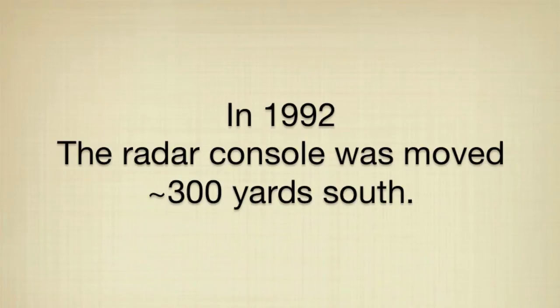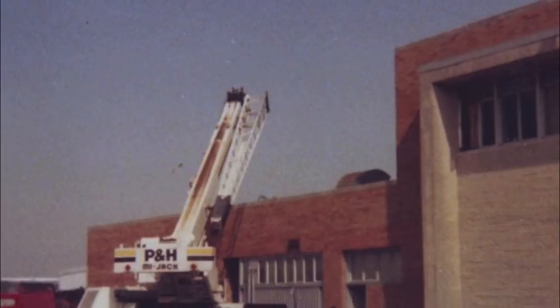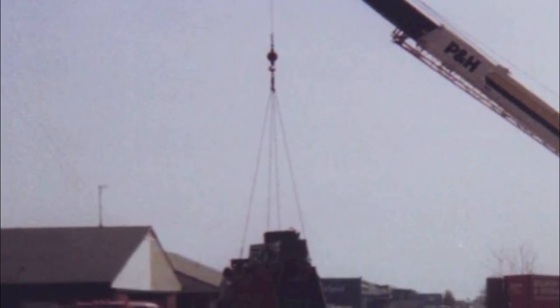In 1992, the entire console was moved to the building next to the sheriff's office. Since the console was so heavy, it was quite a job to move it. Remember that things ran on tube technology back then.